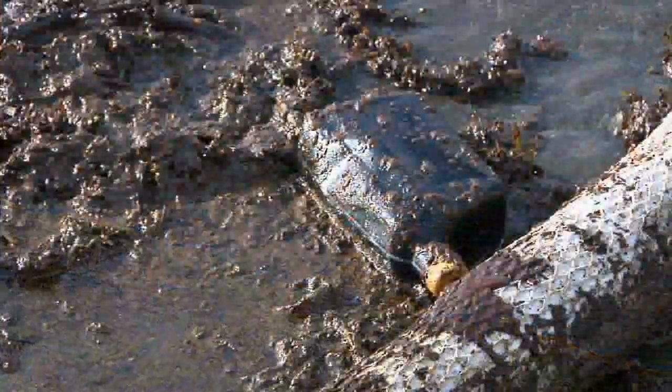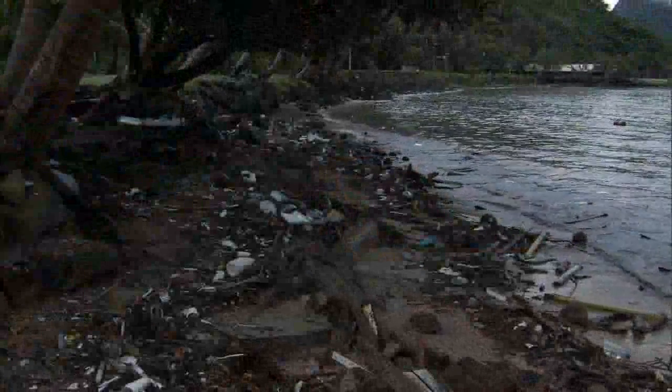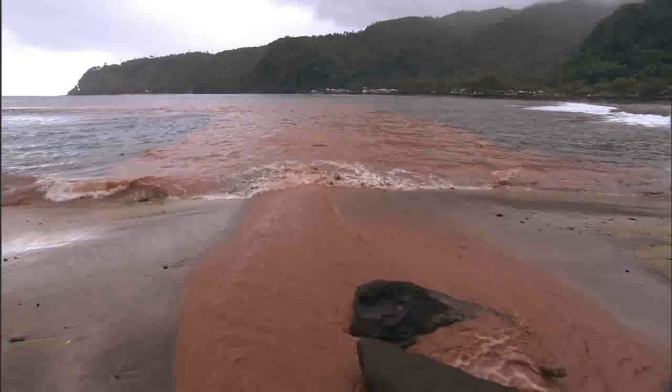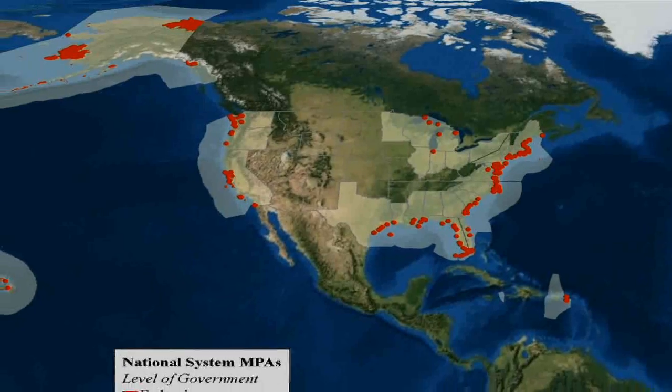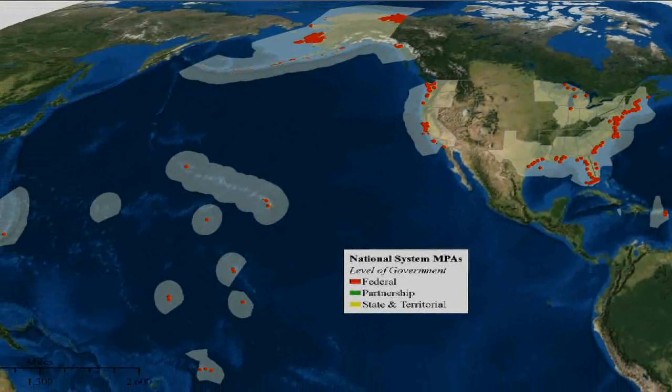Still, as our coastal population grows, we are placing enormous pressures on our ocean resources. To address this issue, the National Oceanic and Atmospheric Administration's National Marine Protected Area Center is working with stakeholders who use and care about our oceans,